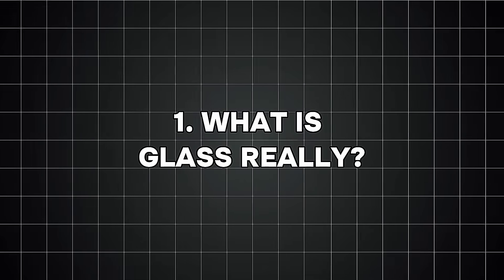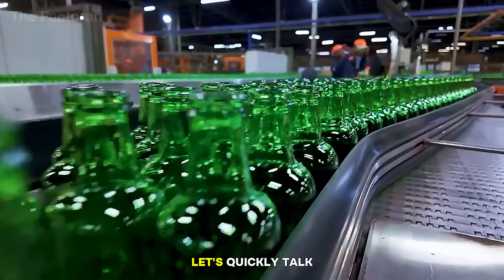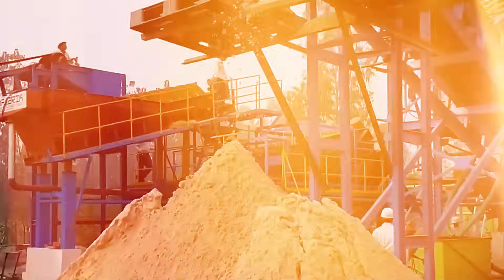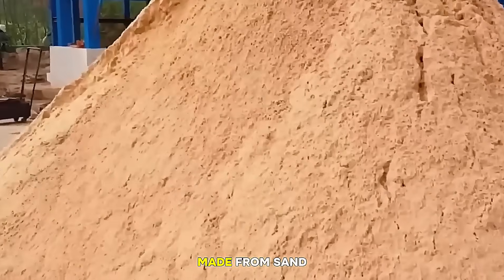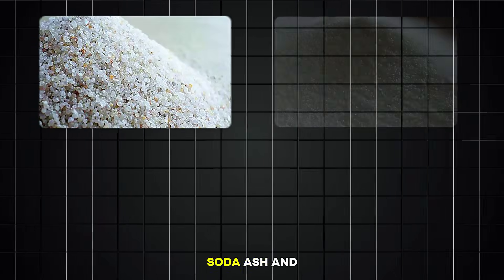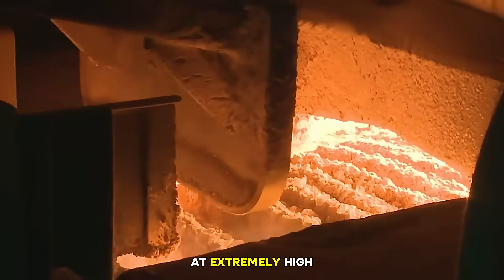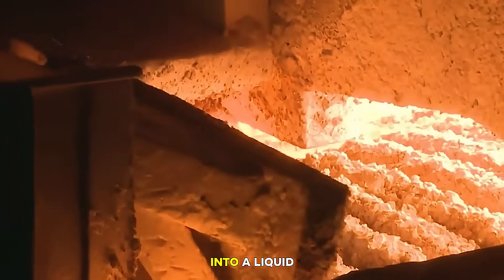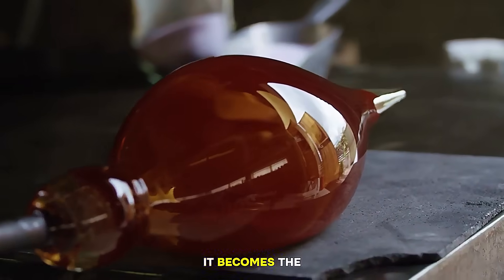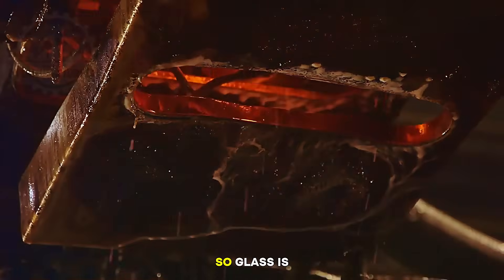Number one: what is glass, really? Before we walk into the factory, let's quickly talk about what glass actually is. Many people know that glass is made from sand, but not everyone knows exactly how. Glass is mainly made from silica sand, soda ash, and limestone. These ingredients are melted together at extremely high temperatures until they turn into a liquid, but once that liquid cools, it becomes the hard, clear glass we use every day. So glass is basically melted and reshaped sand.